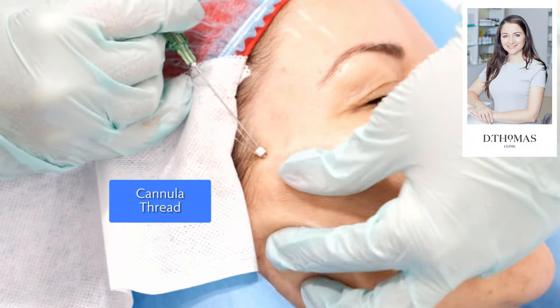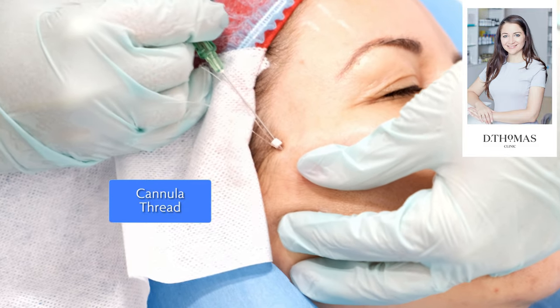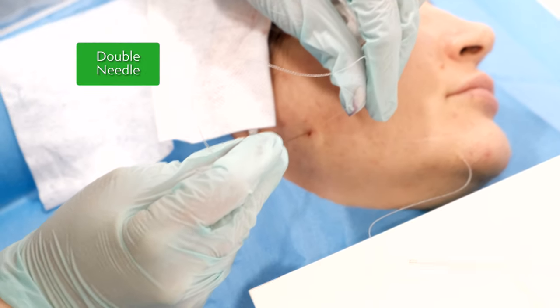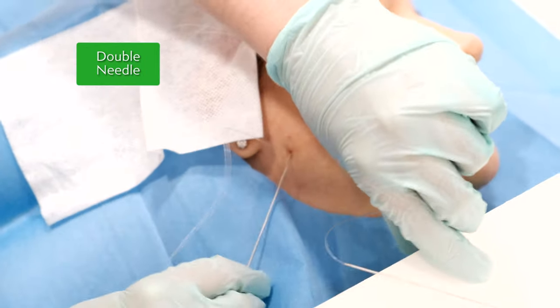We're using a cannula here because it's blunt on the end. As you can see there is an entry point but no exit point. With this particular brand there are lots of different lengths of thread mounted on different sizes of cannula, and we select the length and diameter of the thread according to the area which we're trying to treat.